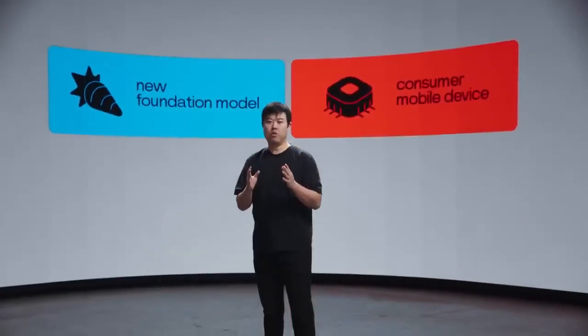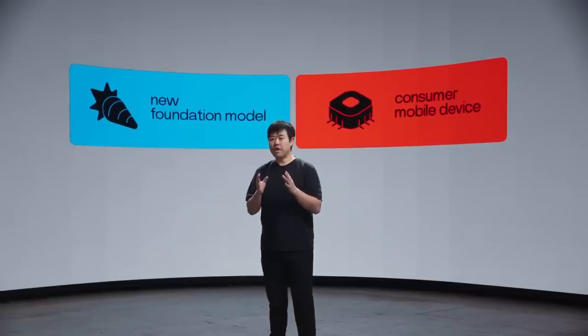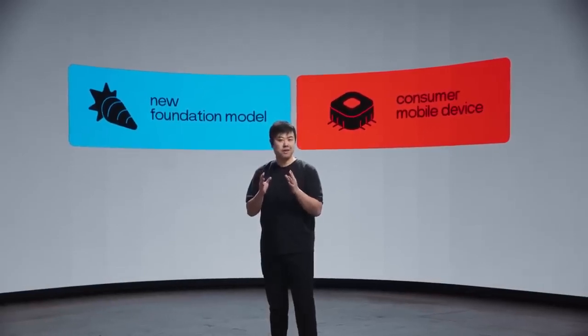Hi everyone. My name is Jesse, and I'm the founder and CEO of Rabbit. I'm so excited to be here today to present two things we've been working on: a revolutionary new foundation model and a groundbreaking consumer mobile device powered by it.